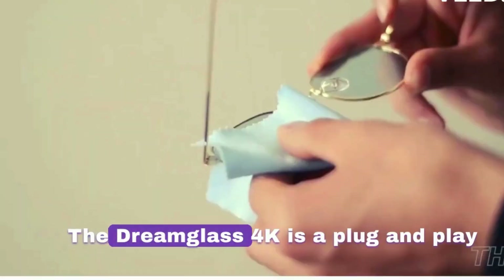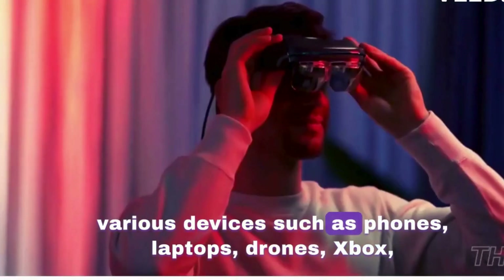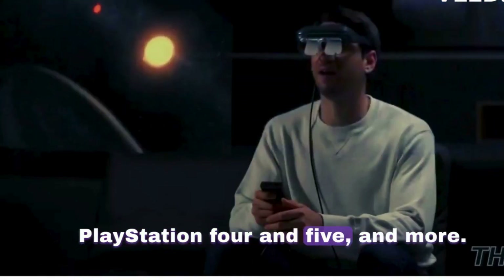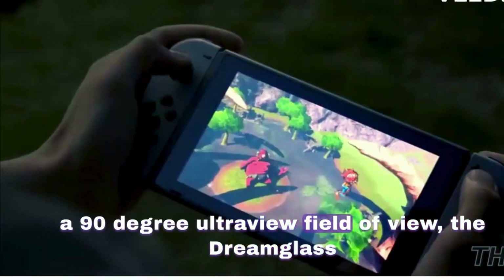The Dreamglass 4K is a plug-and-play AR headset that offers immersive AR entertainment on various devices such as phones, laptops, drones, Xbox PlayStation 4 and 5, and more. With a 3M 3D screen, 4K resolution, and a 90-degree ultra-wide field of view,